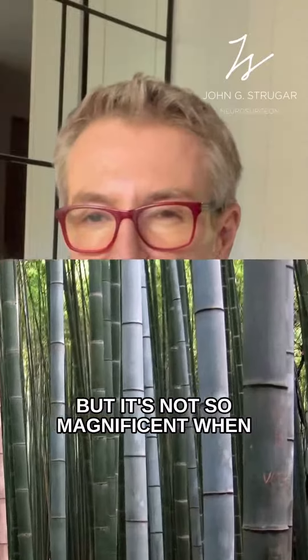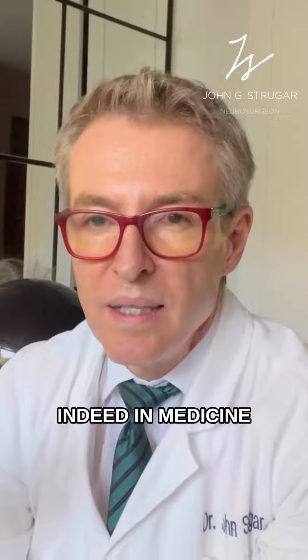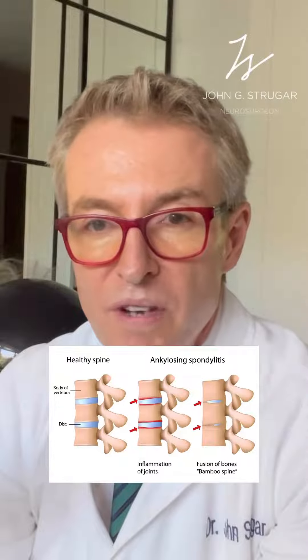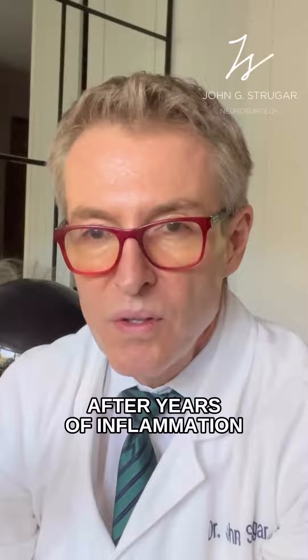Bamboo is a magnificent plant, but it's not so magnificent when your spine turns into a bamboo. Indeed, in medicine, there is such an entity as a bamboo spine. It's called ankylosing spondylitis — an inflammatory disease in which the joints of the spine fuse together after years of inflammation.